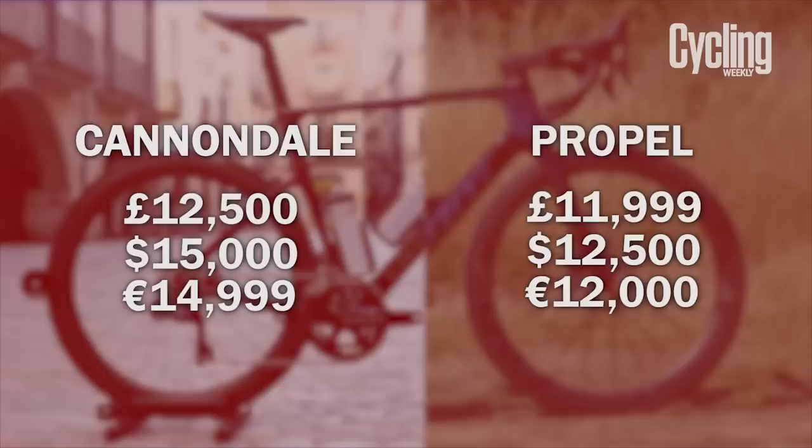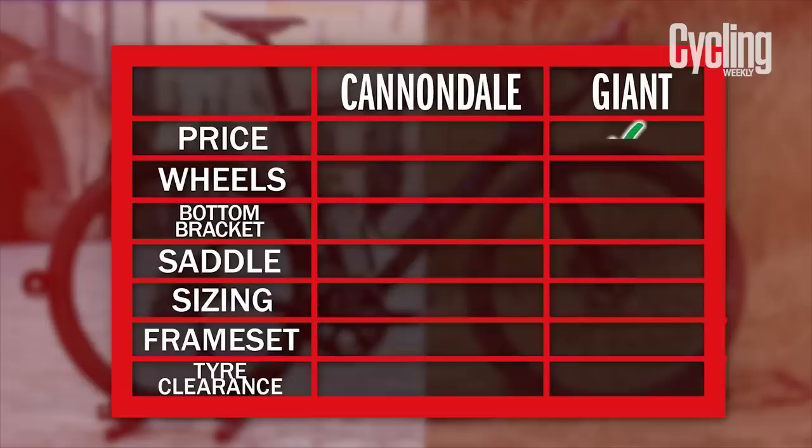We'll start off with a nice and easy one: price. The Cannondale, here in the UK, comes in at £12,500, while the Propel comes in at £11,999 — a difference of £501. Sure, that is a fair bit of cash and it could be used to buy yourself a lovely Garmin head unit. However, a customer who's actually looking at either of these bikes probably isn't going to care too much about that price difference and arguably just cares about having the best.